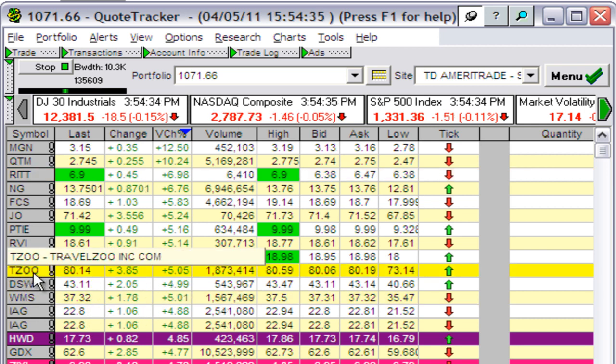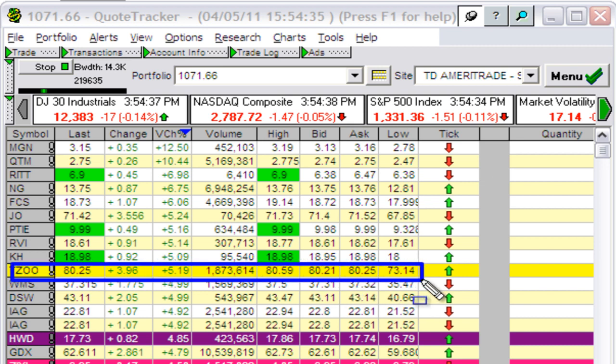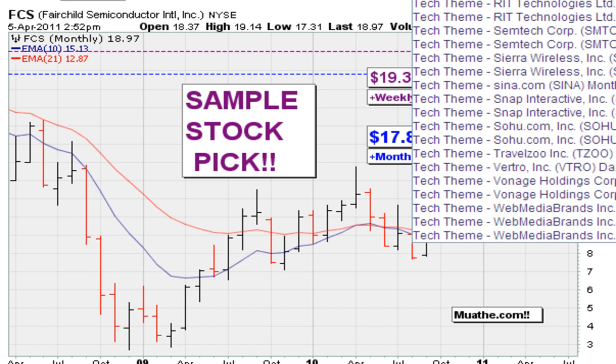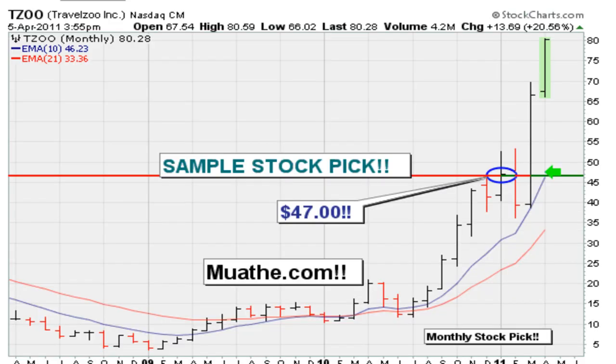I want to start by looking at Travel Zoo, which is up about three to four dollars today - this is April 5th, 2011. I want to pull up the Travel Zoo chart so we can appreciate what those four dollars mean. Why is this stock up from about forty-seven dollars to now trading at eighty dollars in under three weeks - about a month? That's a huge gain, very close to a double in the shortest time possible.